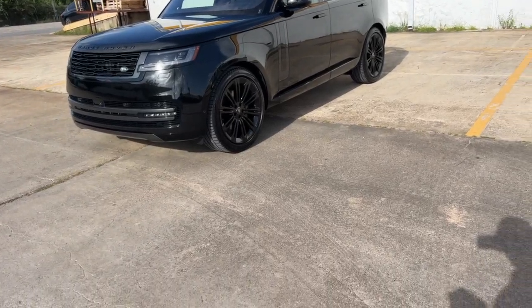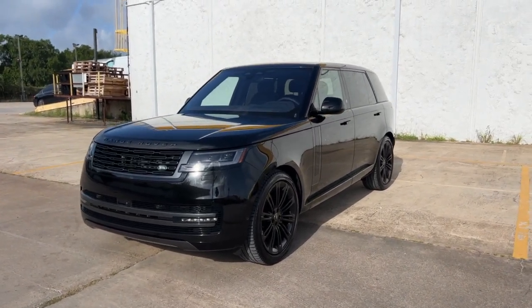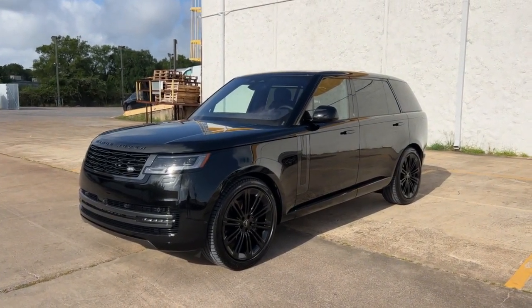Good morning, Rogers Motor Cars here. We've got a 2023 Land Rover Range Rover P400 SE 7-seater. This truck has 42 miles — brand new.